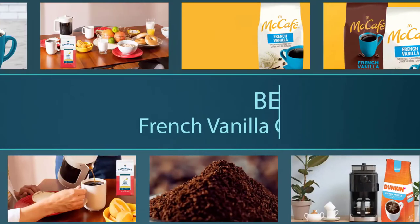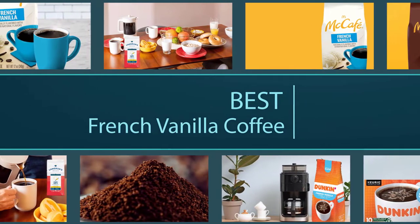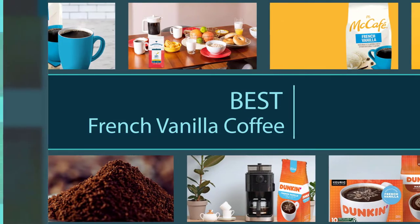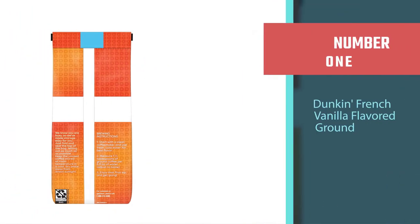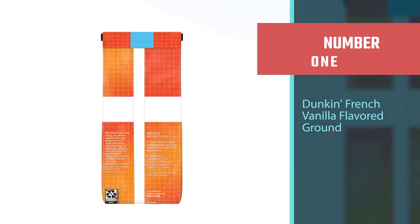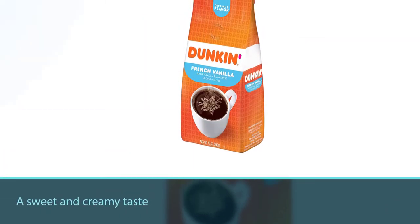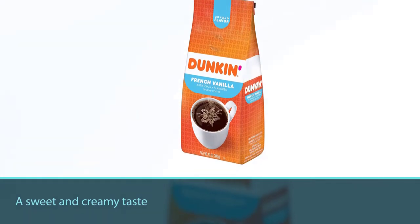Here are the four best french vanilla coffees, so let's get started. Number one, most popular: Dunkin' French Vanilla Flavored Ground Coffee. Dunkin' made its name with its donut shop coffee, and their french vanilla roast lets you make that iconic drink at home.